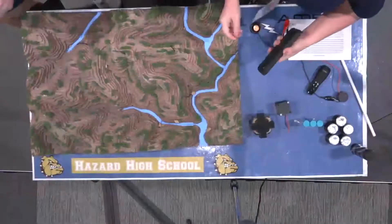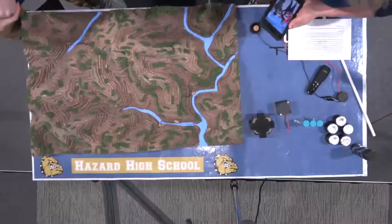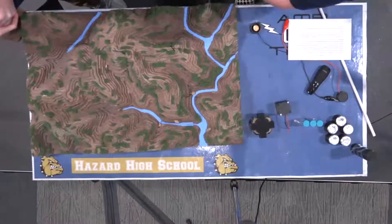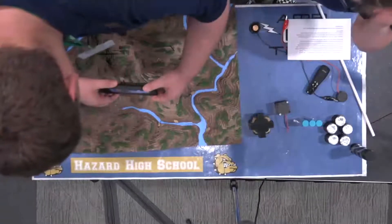For our model, we have added a QR code to see a 3D model of our building, which was created using VictorWorks. You can scan it if you want to check it out.